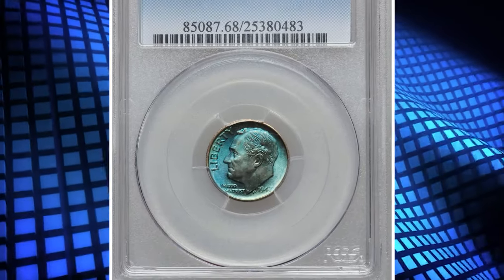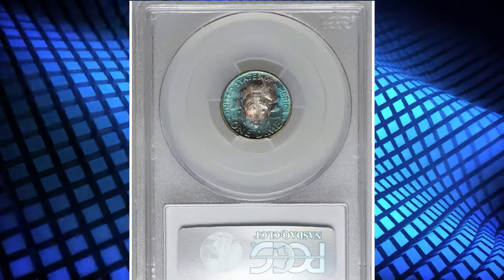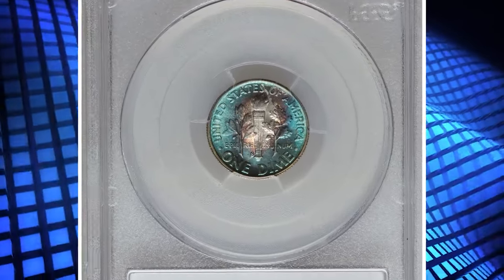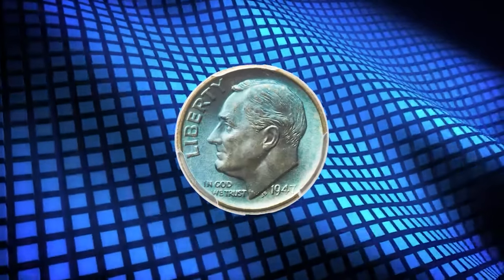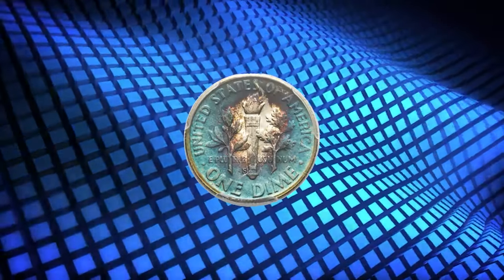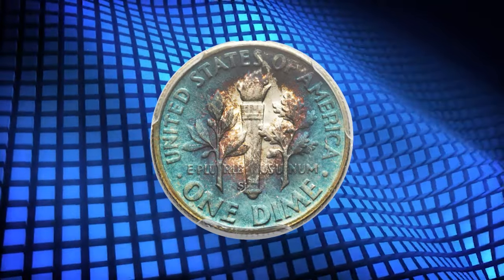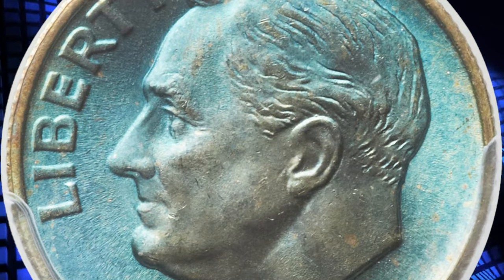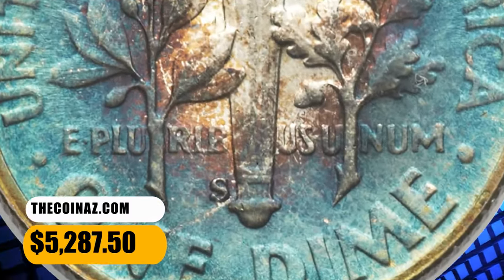Number 3: Vividly Toned 1947-S Roosevelt Dime, graded mint state 68 full bands by PCGS. Cobalt blue patination dominates both sides of this S-mint dime, yielding to silver in the center of the reverse. The photo of this coin is accurate — it really is that blue. The design elements are sharply struck, including full separation of the reverse bands. An immaculately preserved specimen, as expected from the grade.